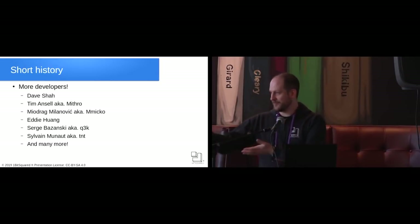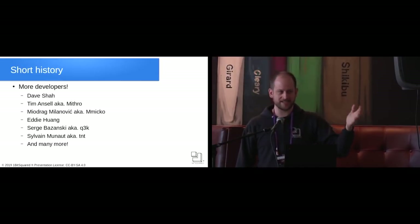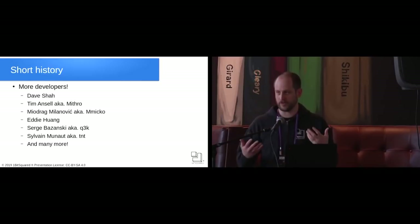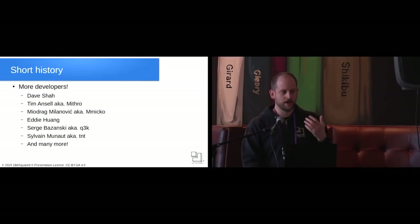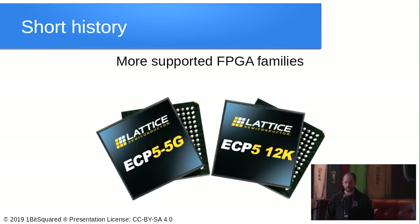With contributors like Dave Shah, Tim, Miodrag Milanovic, and many many others — I looked at the repositories and there are over 100 contributors involved in patching and improving the tools. The movement is there and the tools are becoming better. Arachne-PNR, which was specific to the iCE40, got replaced by nextPNR, which is retargetable for multiple FPGAs. We now have ECP5 support, so we have a full flow for both the iCE40 family and ECP5.